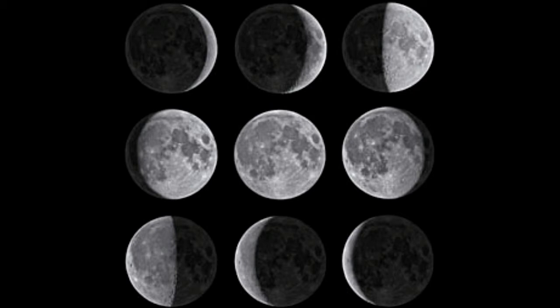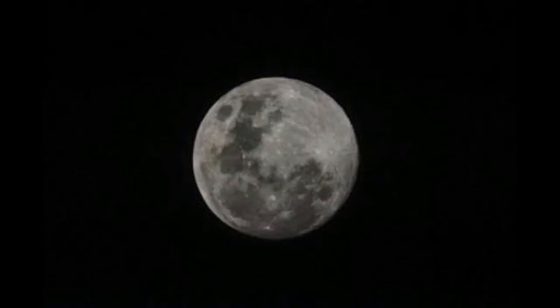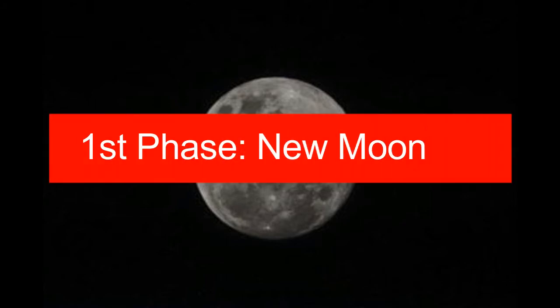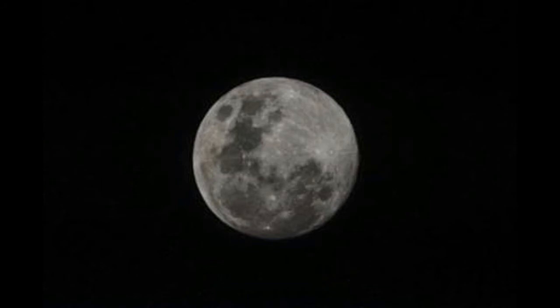The moon passes through eight phases during a cycle that repeats itself every 29.5 days. The new moon occurs when the moon is positioned between the sun and the earth, and all three objects appear in an approximate alignment. However, the illuminated part of the moon is on its backside, and hence we cannot see it from the earth.